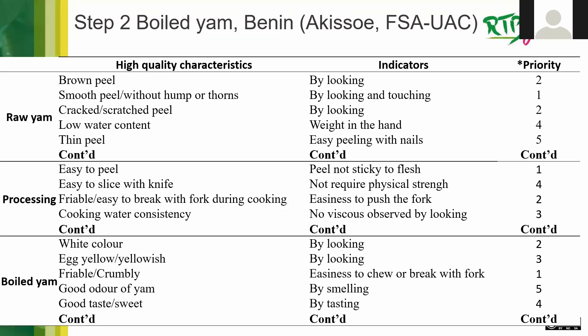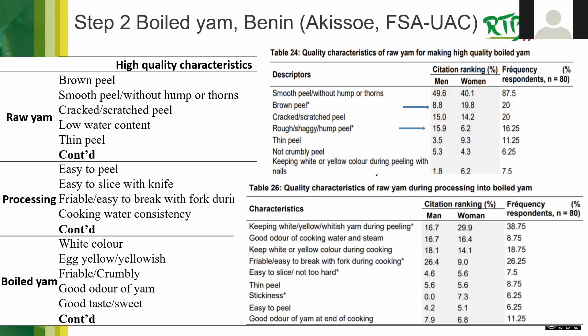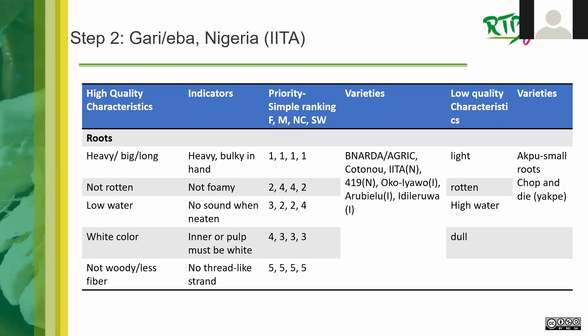For Step Two on boiled yam, he listed the high-quality characteristics found through individual interviews, the indicators of how those characteristics were assessed, and the priority of those characteristics using citation counts — how many times an individual raised a characteristic as important. They also did significance testing: for example, 'brown peel' was significantly cited more often by women than by men, while 'rough or shaggy peel' was cited much more often by men — possibly because it may be harder for women to peel or process.